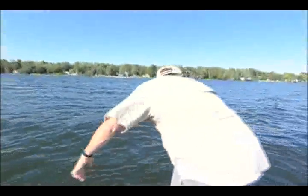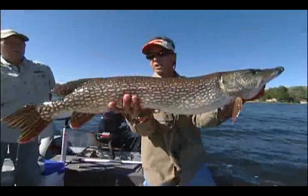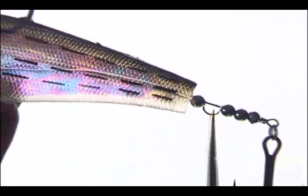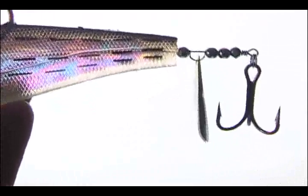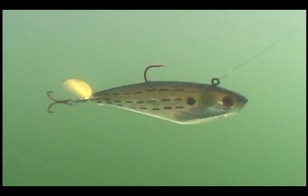But that's not the whole story, because in storm country, big freshwater fish find the Spintail Shad equally irresistible. Toothy critters like pike and muskies inhale it with a vengeance, and the through-wire construction means that no one's going to bite off the plastic shad tail. It takes a lickin' and the blade keeps flickin'.